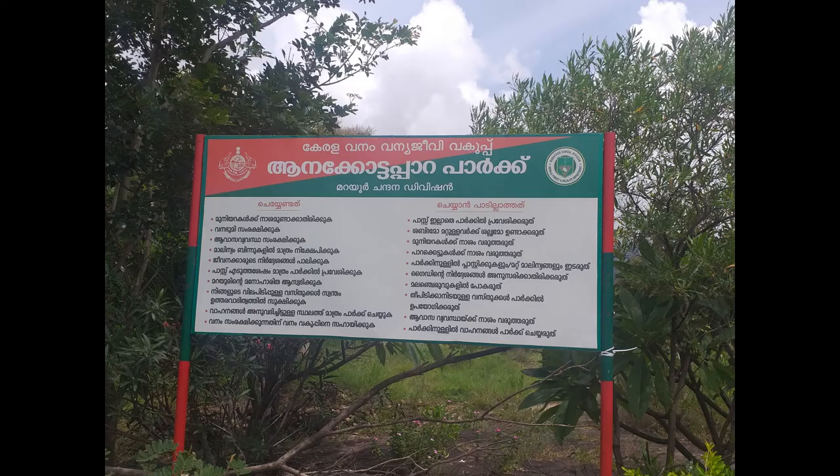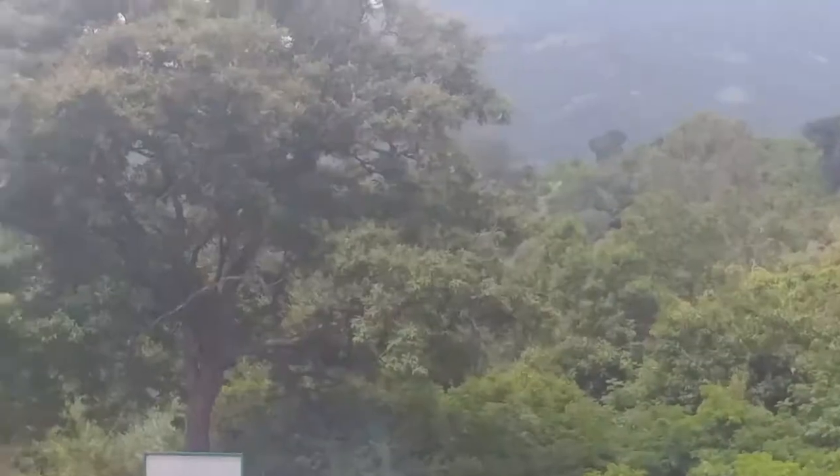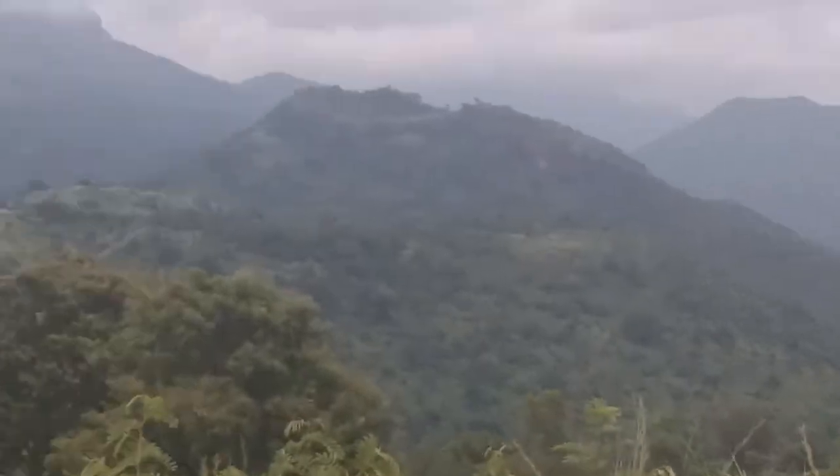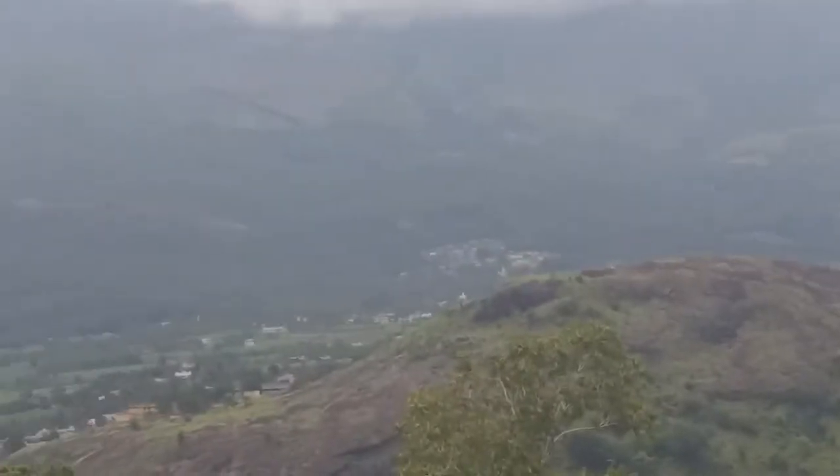Anakottapara near Kovilkadavu is a good place to see these dolmens or Marayur Muniaras. The place is on the way to Kanthalur and about 4 kilometers from Marayur town. It is atop a hill and also offers a great view of the nearby places.